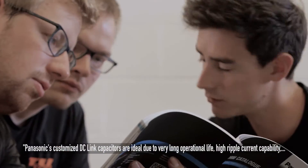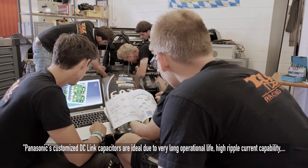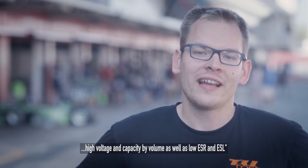Panasonic's customized snubber capacitors are ideally suited for this application due to a very long operational life, high ripple current capability, high voltage and high capacitance by volume, as well as low ESR and ESL.